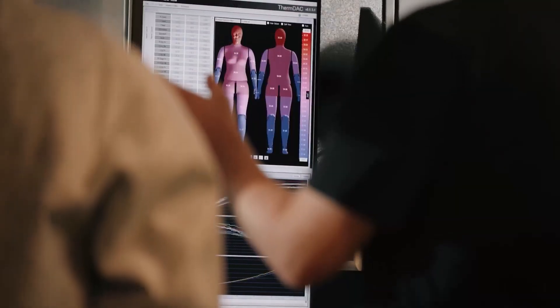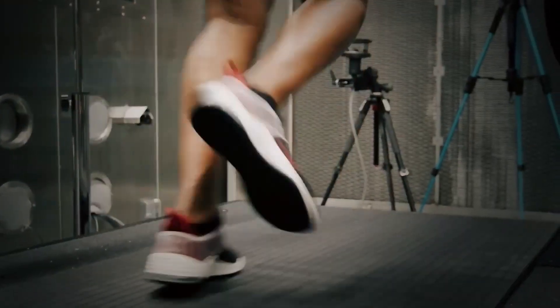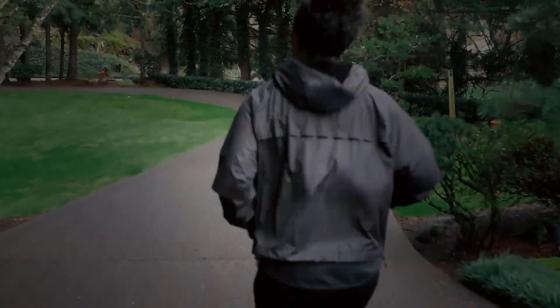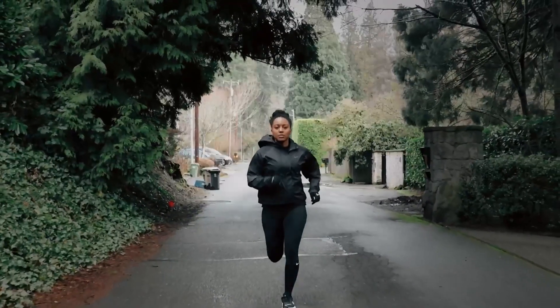The jacket also syncs with a mobile app, providing valuable insights into your performance and health metrics. Imagine running in the rain or training on a chilly morning, all the while staying perfectly comfortable in your Aerogami Smart Jacket.